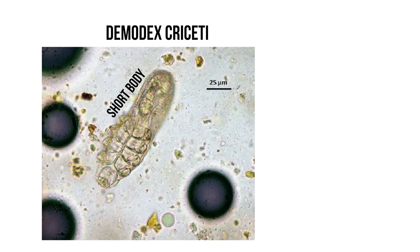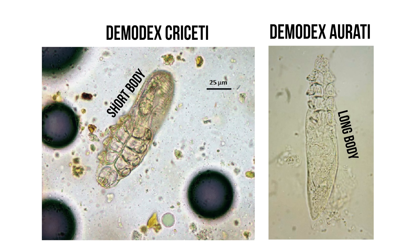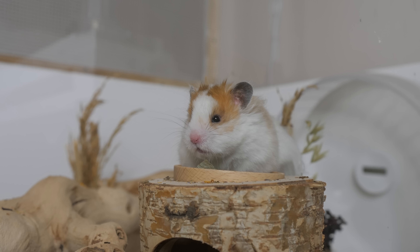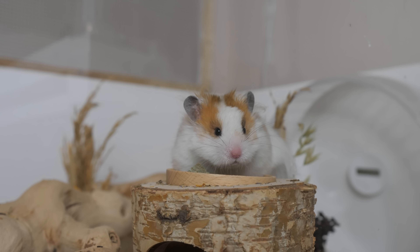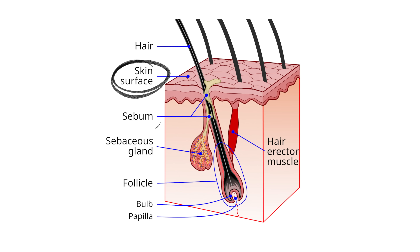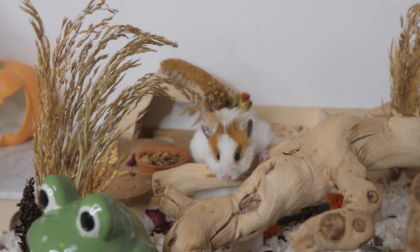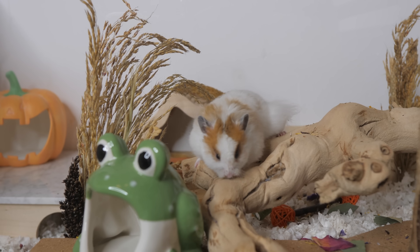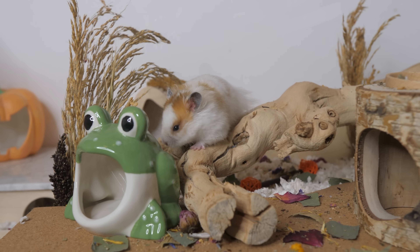The most common mites are demodex mites, which is what I'll be talking more about today. There are two different types: demodex short-bodied and demodex long-bodied. These mites can actually be present in healthy hamsters without any symptoms because they feed off things like dead skin cells, sebum, and hair follicles. In small numbers these mites are actually harmless, however when the quantity starts to multiply, that's when it becomes problematic.